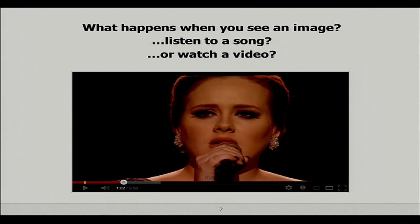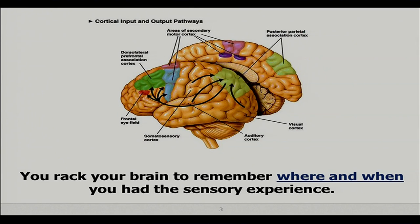Think about what happens when you see an image, when you listen to a song, or you watch a video. Take a look at this picture — what's going on in your mind? You're trying to think where and when you've seen that picture, if ever at all. And as amazing as our brains are, you can't quite recall. That's a very famous singer, Adele, and she was doing an awards show. Maybe if you heard her voice you'd remember her, or if you watched a video, you might.